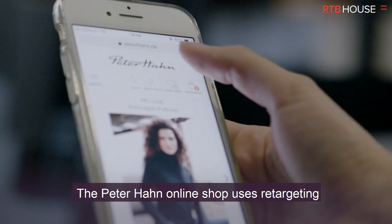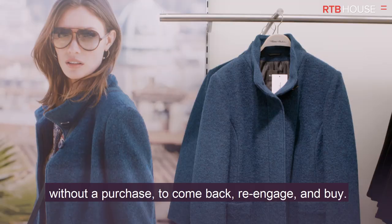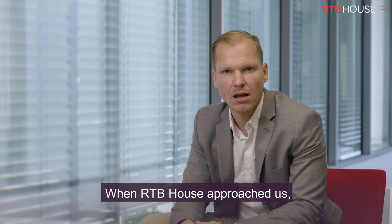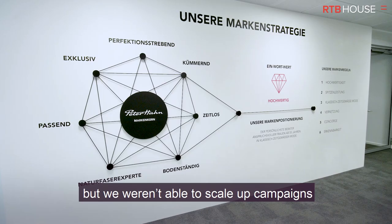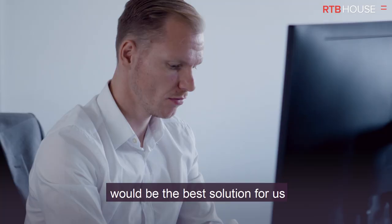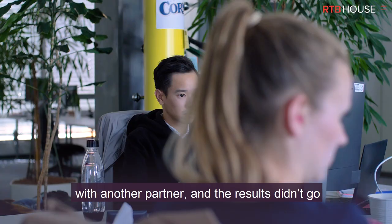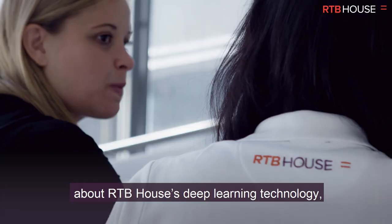My name is Oliver Stein and I'm Head of Performance Online Marketing at Peter Hahn. The Peter Hahn online shop uses retargeting to convince customers who may have left without a purchase to come back, re-engage and buy. When RTB House approached us, we already had another retargeting provider, but we weren't able to scale up campaigns without increasing our costs. We also weren't sure if including an additional retargeter would be the best solution, especially since we already tried this approach with another partner and the results didn't go quite as expected.